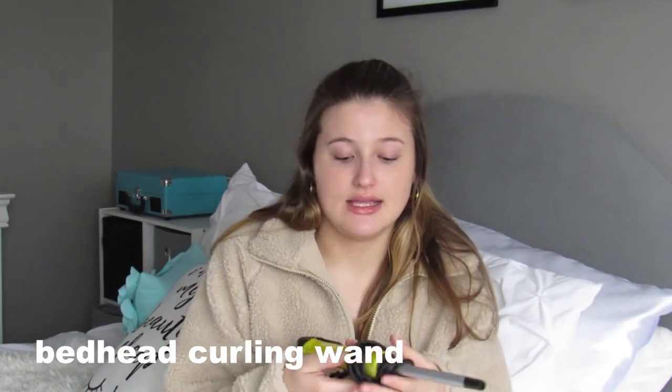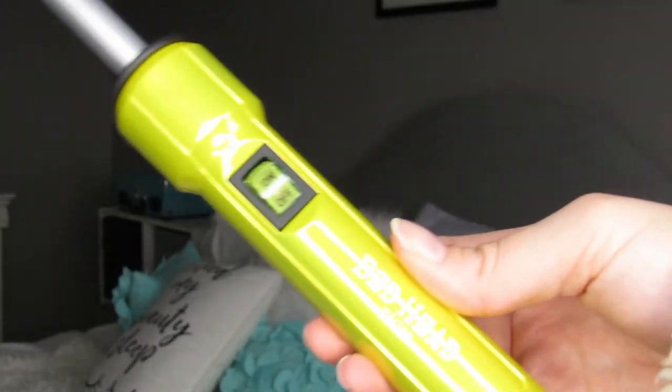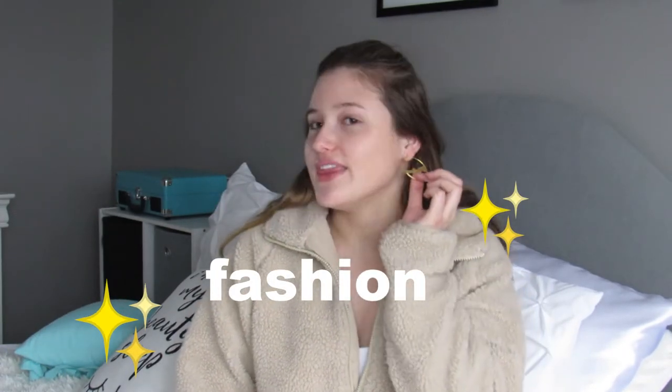Another hair product is this Bed Head wand. I saw YouTuber Aspen Ovard use it and her hair had the cutest waves. I've tried it out and I'll show a picture on screen. It's this pretty yellow color. I'm not sure of the exact barrel size, but it has an on/off switch and works really well. If you want those pretty beachy waves this summer, definitely get this. I'll link it down below.